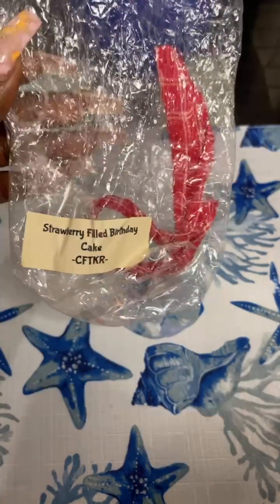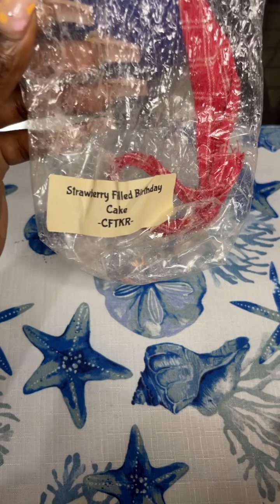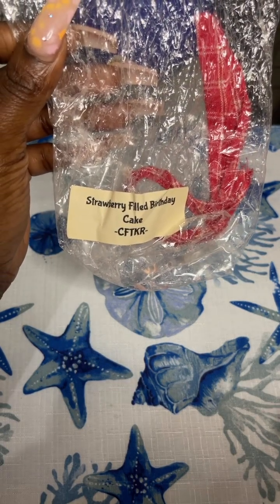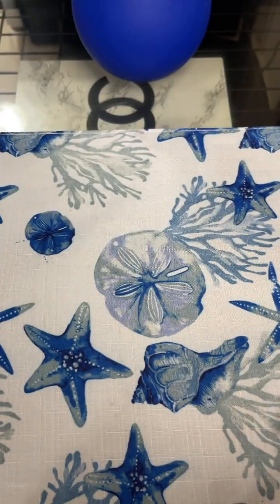I had two little cookie-shaped pieces left of Strawberry Filled Birthday Cake from the Keeping Room. This was so good. I paired it with Swankies' Strawberry Royale and both of them together were really, really good. Really enjoyed it.